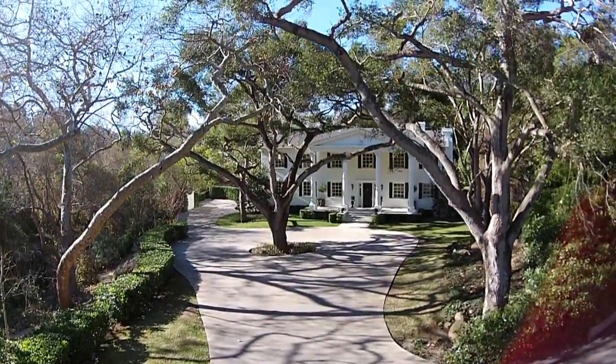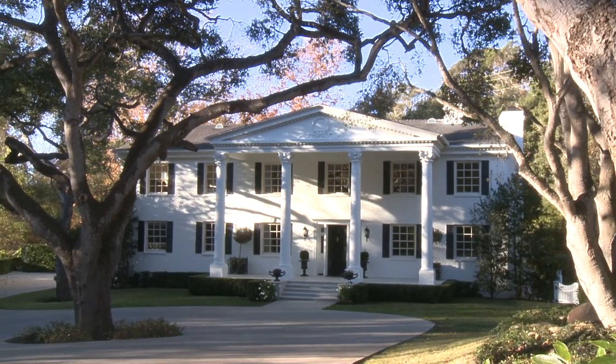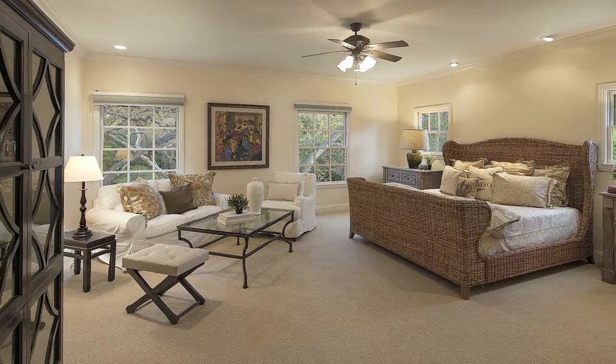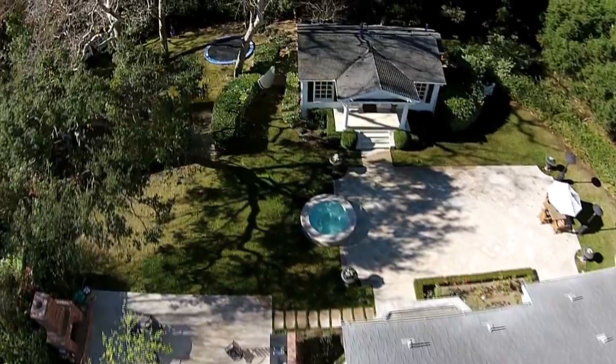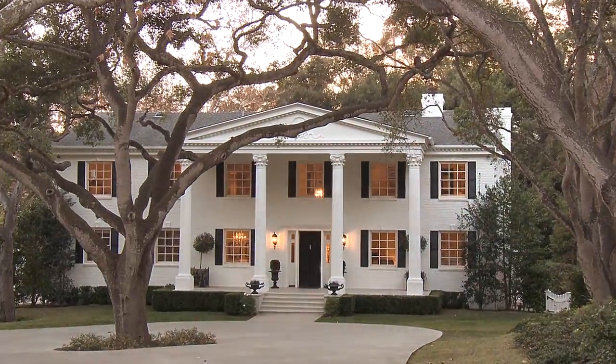Situated in the heart of Montecito on 1.7 beautifully manicured acres, this meticulously remodeled two-story architecturally designed Georgian home boasts five spacious bedrooms, three and a half baths, an exceptional one-bedroom, one-bath guesthouse, all offering over 4,900 square feet of comfortable living space.